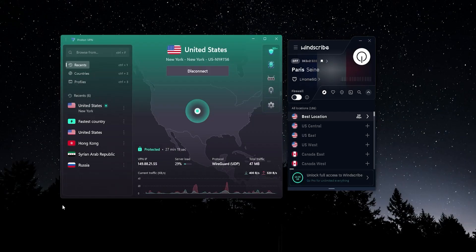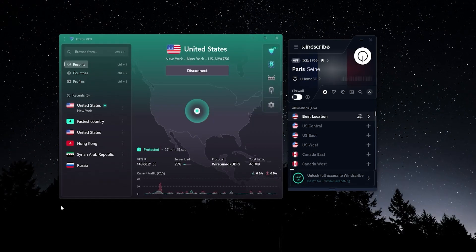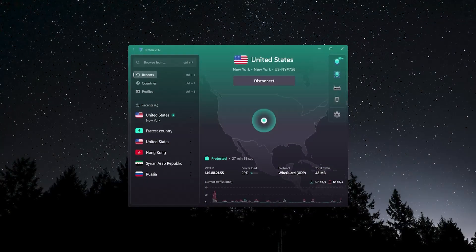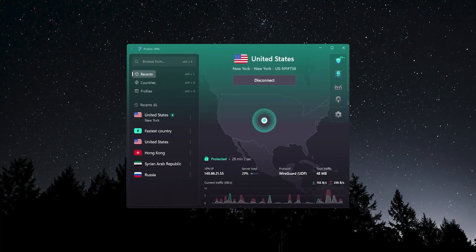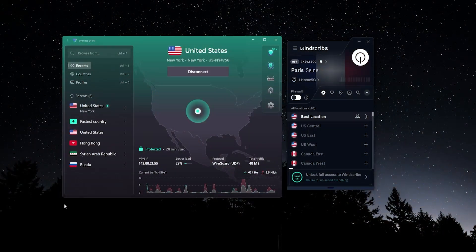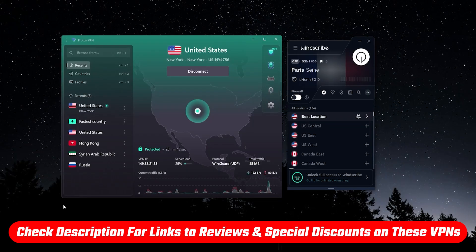Your best bet is to go with the free tier of an essentially paid VPN. If you did want to upgrade from one of these free tiers to a paid option, Proton VPN is quite a bit cheaper than Windscribe and you get a lot more with it — including 126 countries and some really nice features. If you want to find out more about the top paid VPNs, there will be information and discount links in the description.